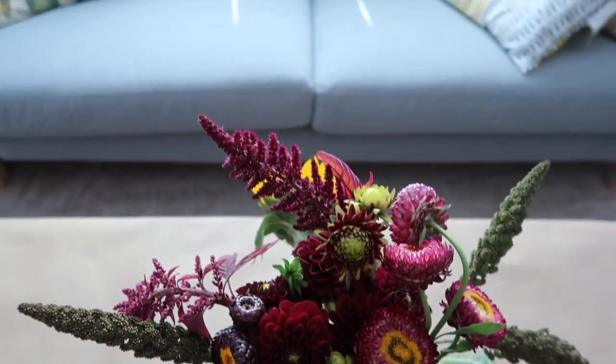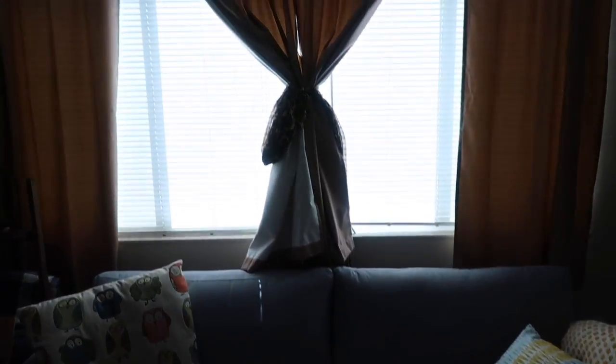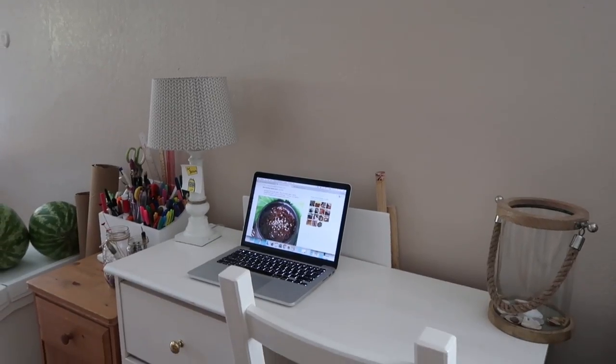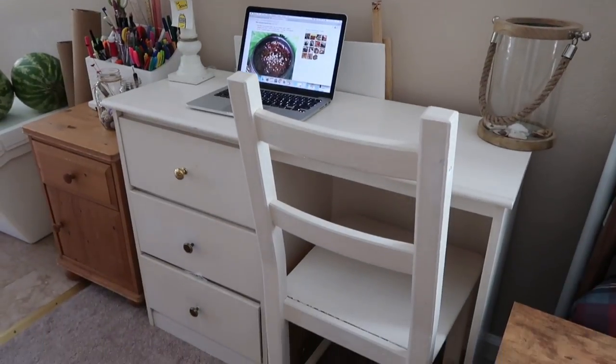And the new couch under the window — it just looks so cute with the little pillows and the table that got cleared off. You guys know how it looked before, so I hope you guys enjoyed and stay tuned for more. Have a great day! Bye!